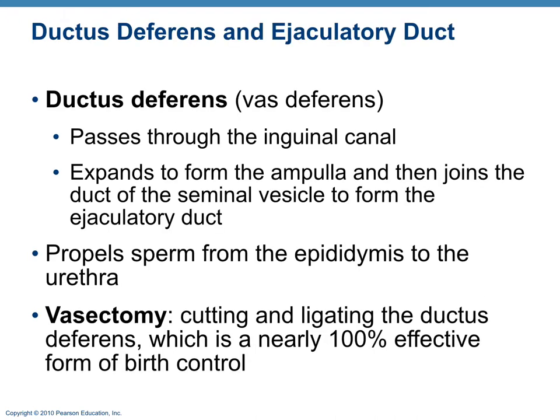The ductus deferens, also known as the vas deferens, is the tube that takes sperm from the epididymis to the ejaculatory duct. A vasectomy is the ligating or cutting of this tube and is a nearly 100% effective form of birth control.